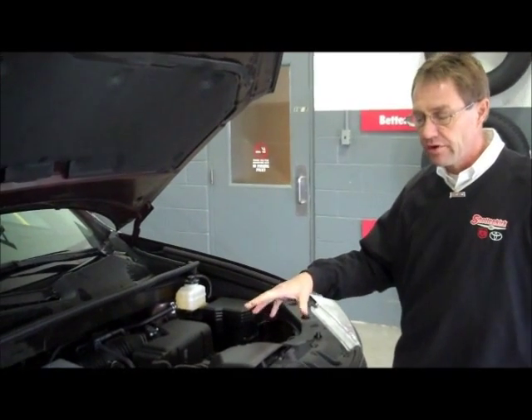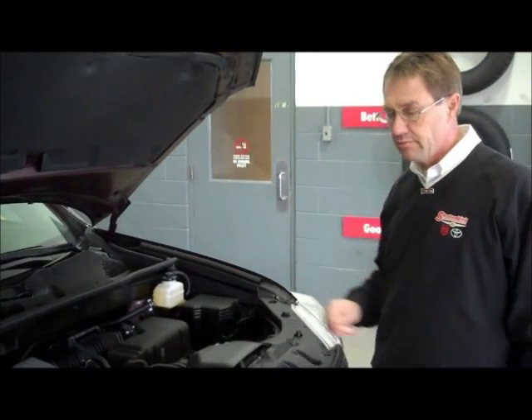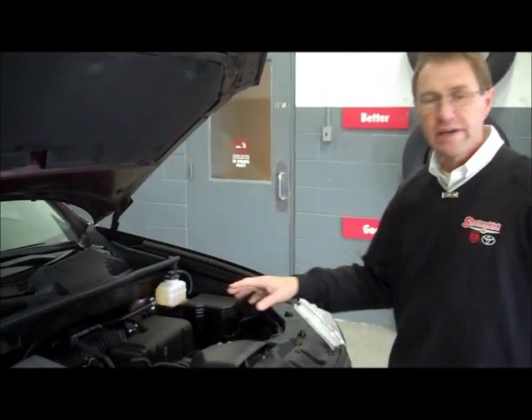Everything under here is very easy to maintain. It's all right up front. All we can do anymore with these things is check the fluids and make sure they're full. It makes that very easy for us.